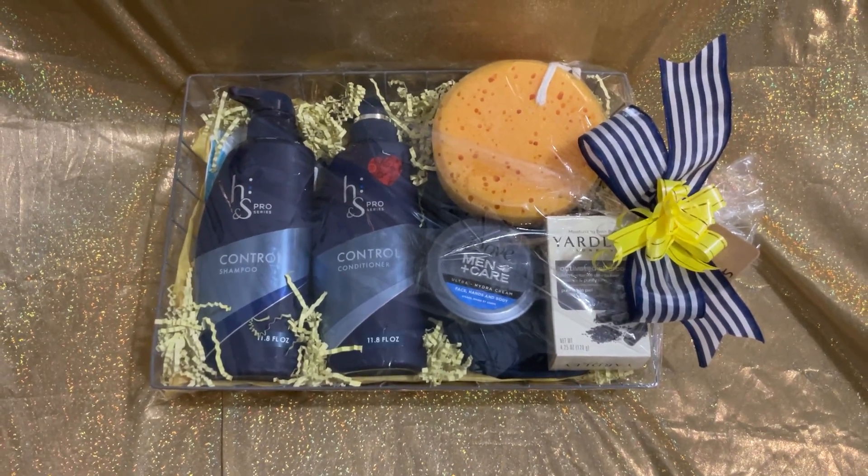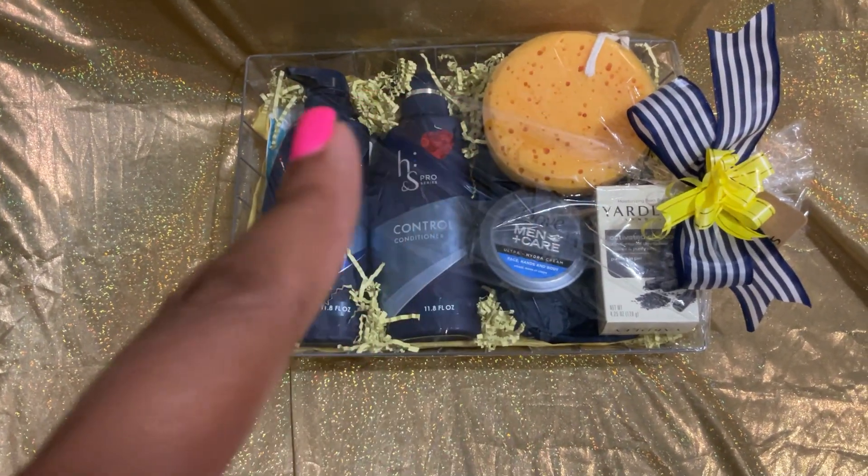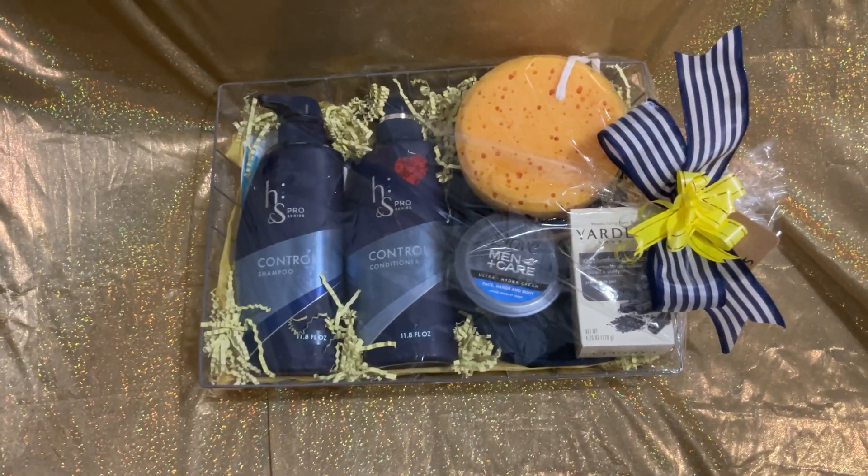Hey, hey, it's your girl. Thanks for coming back with another finished gift. I have one of these gray wire storage bins from Dollar Tree.